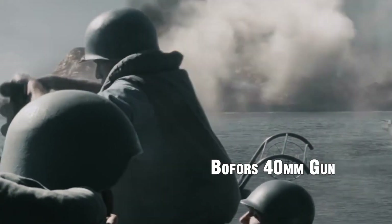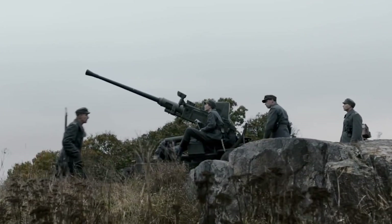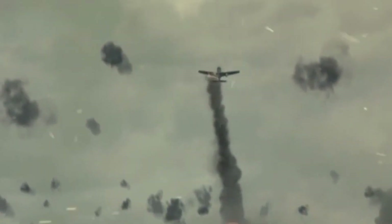Bofors 40mm Gun. The Bofors gun was highly regarded for its reliability, versatility, and effectiveness against both aircraft and surface targets. It was widely used by Allied forces, particularly on naval vessels, but also on land-based platforms. Its dual-feed system allowed it to fire both high-explosive and armor-piercing rounds, making it suitable for various combat scenarios. The Bofors gun had a rapid rate of fire of about 120 rounds per minute and a maximum effective range of approximately 5 miles, or 8 kilometers.